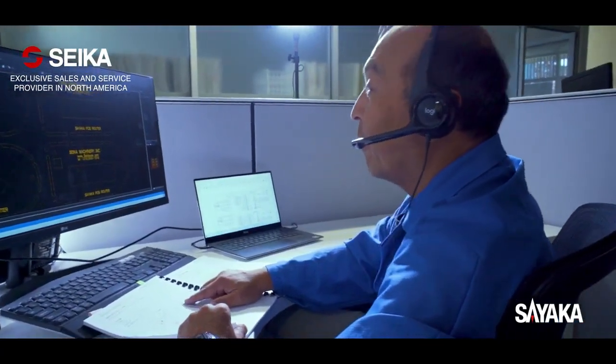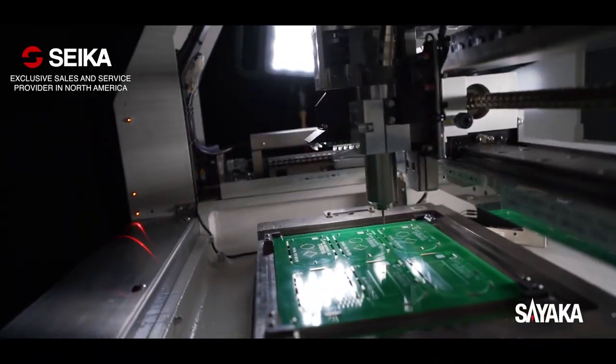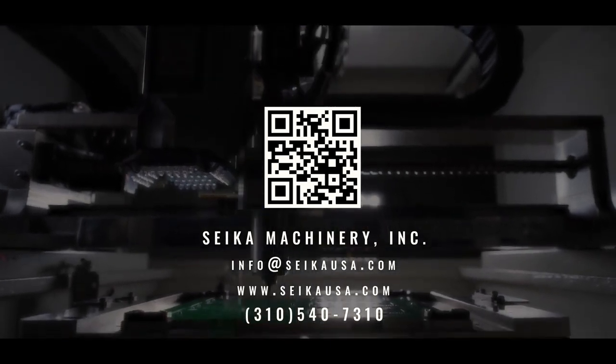Seika Machinery is a part of Sayaka's global service network. We have three offices in the United States and one in Mexico for prompt support to our customers, and we carry inventory of machines and spare parts. Our technical support engineering team provides training and troubleshooting for your production engineering team.